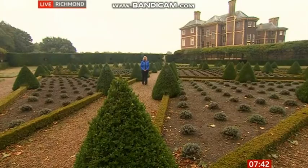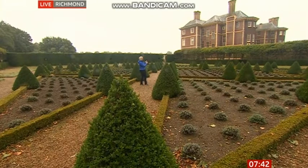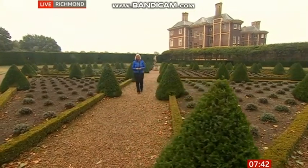Carol is out and about in a beautiful garden again this morning - a 17th century home on the banks of the River Thames. Good morning again! I'm in Ham House and gardens. You can see it behind me here - it does look quite spooky, doesn't it? And allegedly it is one of the most haunted houses in the UK.